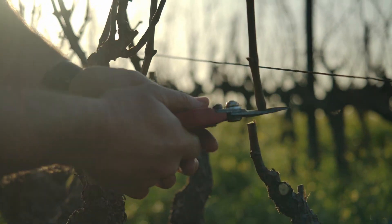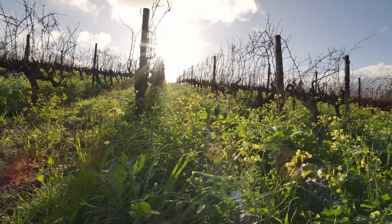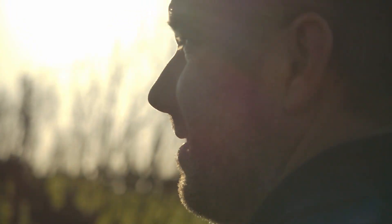The essence of Klein Constantia is perfect balance between sugar, acid and alcohol, expressing our cool climate location and very specific soil types. Everything we do, from vineyard to bottle, is done with this in mind.